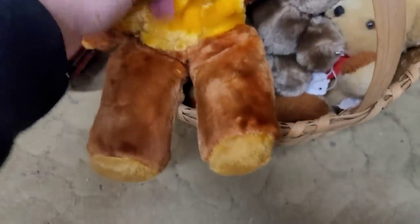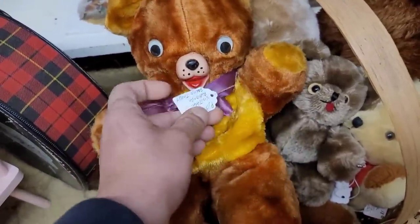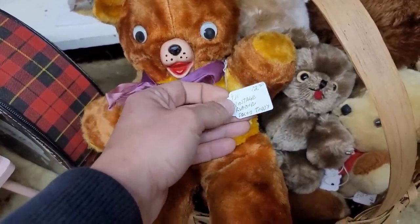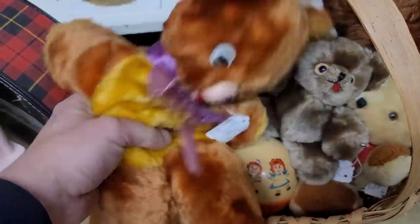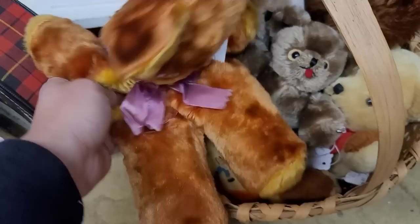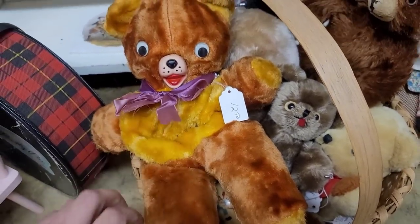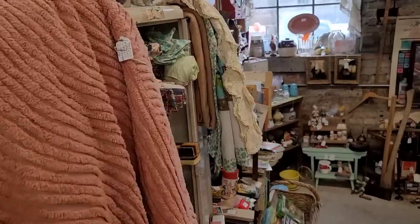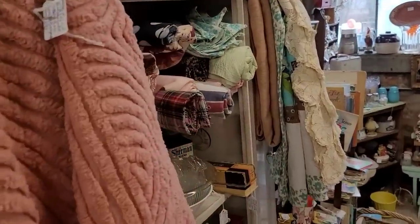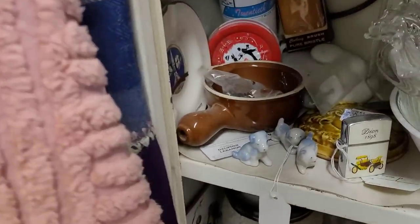I know that there are some vintage plush collectors out there. He was interesting — his little muzzle is more of the hard plastic with his googly eyes. He's priced at $12.50. He's really interesting because he's not fully stuffed, so he's a little floppy, and I thought that was absolutely adorable. I have been trying to stay away from the plush just because of the odors that some of them can carry. You're seeing the dusty rose chenille that we're leaving behind — bye, chenille.